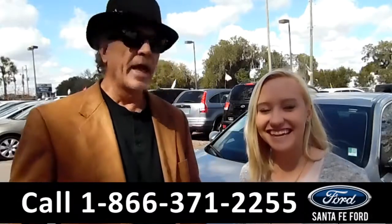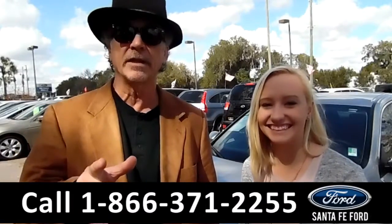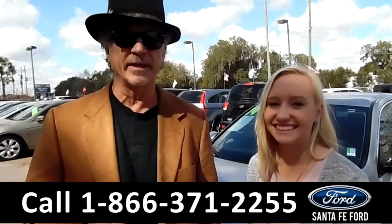Hey, this is Randy and this is Alyssa at SantaFeFord.com, where it's easy. We're Gainesville's premier car dealer — easy to find, easy to get to, I-75 at exit 399.